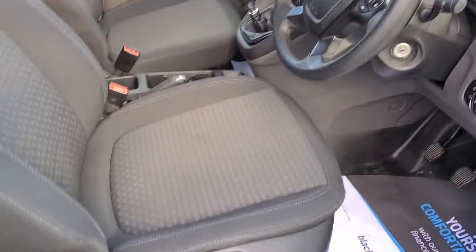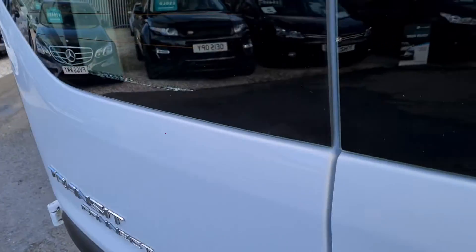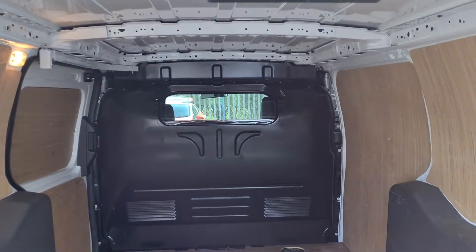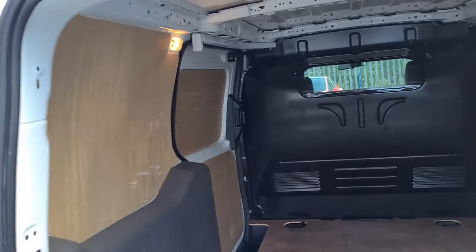Really nice clean condition, two seats. The vehicle does have glazed windows in the back as well as a glazed part of the bulkhead — really nice clean condition there.